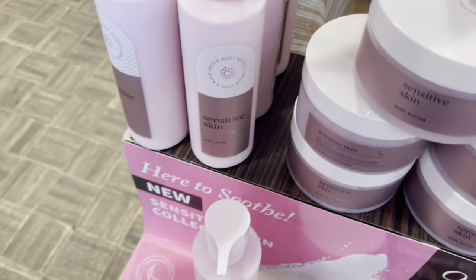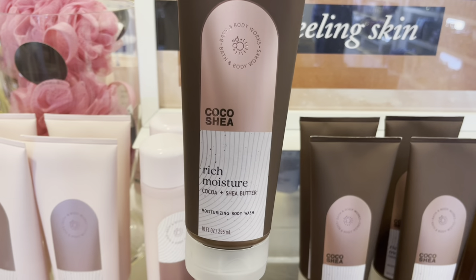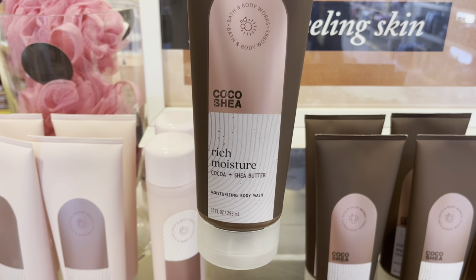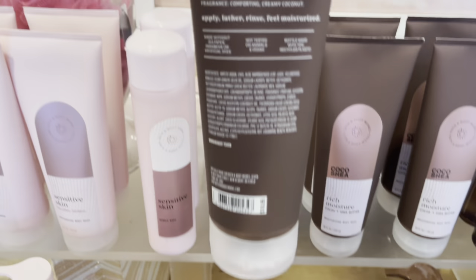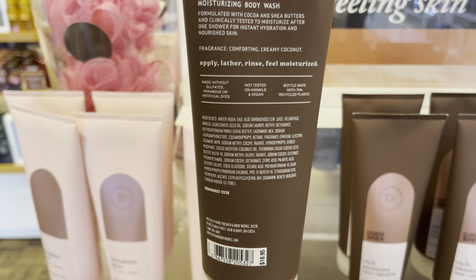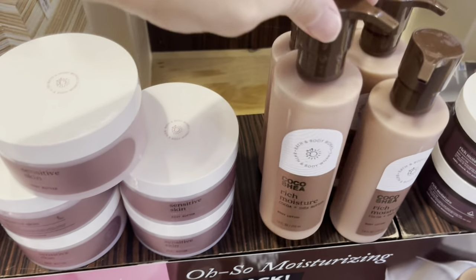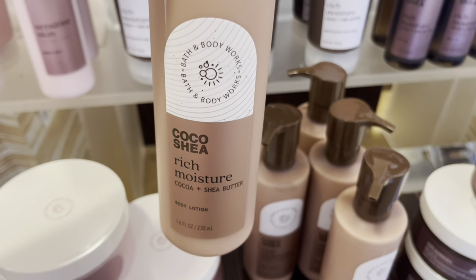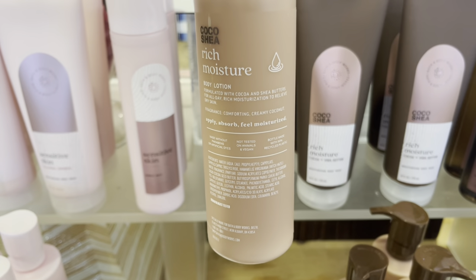If I need that product, I know where to go. And there is the Body Butter, and Coco Shea Rich Moisture — Coco and Shea Butter — Moisturizing Body Wash for $18.95. Do you remember the days where moisturizing body washes were like $13.50 or $14? The good old days, right? The good old days of, like, six months ago or so.